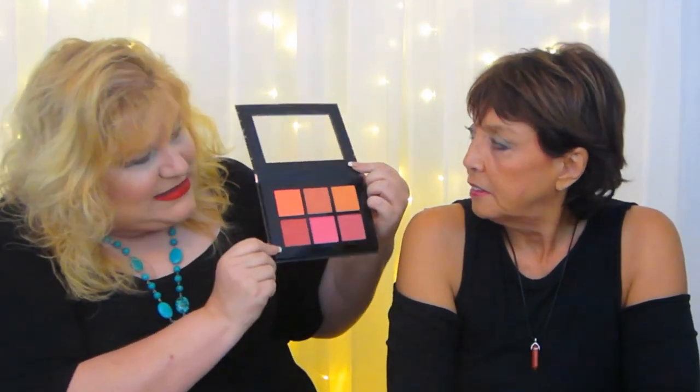Pro Fusion Cosmetics is a very underrated company. These are a bargain for so many reasons. First of all, look at this — one, two, three, four, five, six pans. Six blushes, and they're big pans. Look at the different shades you're getting.